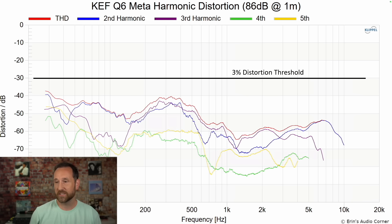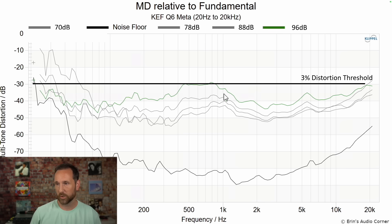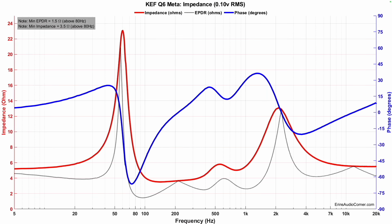Distortion at 86 dB and then at 96 dB, and multitone distortion shows a similar story. If you cross this speaker over to a subwoofer at about 80 Hz, you do lose some mid-range distortion — in other words, your mid-range distortion improves. Quick dynamic compression sweep. The impedance is resonance-free and does dip down to about 3.5 ohms. EPDR shows a 1.5 ohm minimum around 100 Hz.